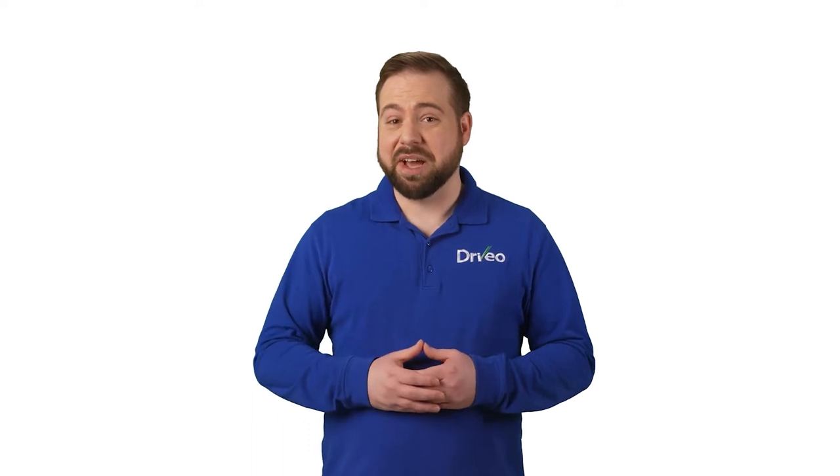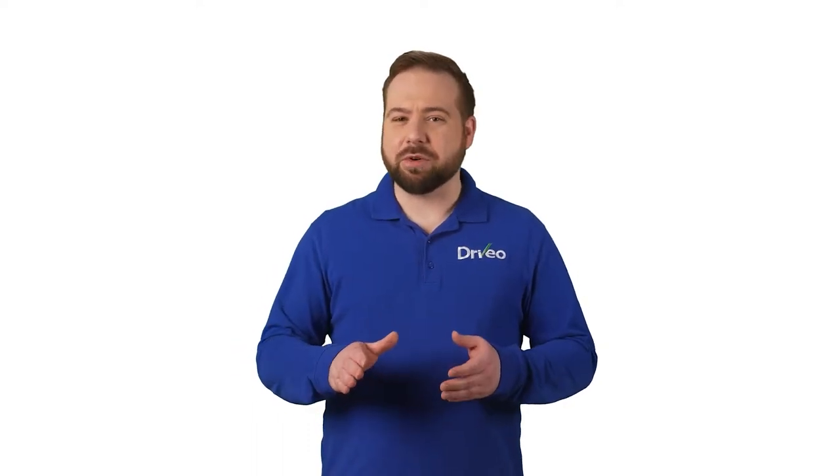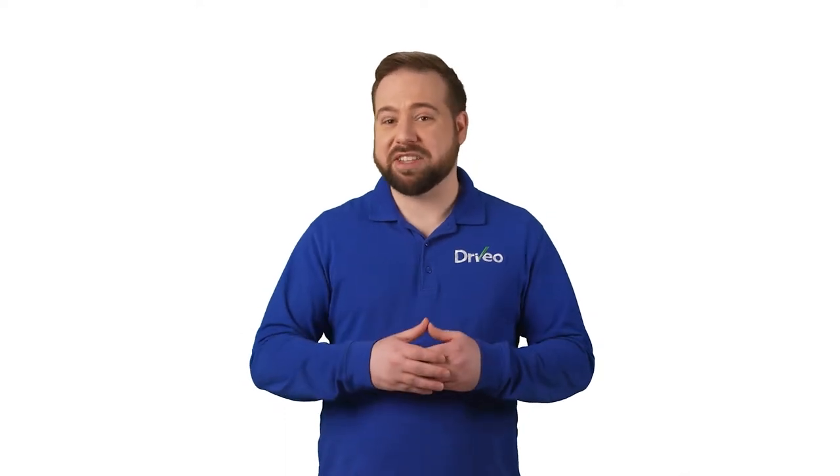There will be times in life when you need to sell your vehicle quickly. Selling a car under normal circumstances is challenging, but trying to do so in a hurry can be downright stressful. When selling a vehicle quickly, you may be forced to accept less than your asking price, and it could take longer than you want.